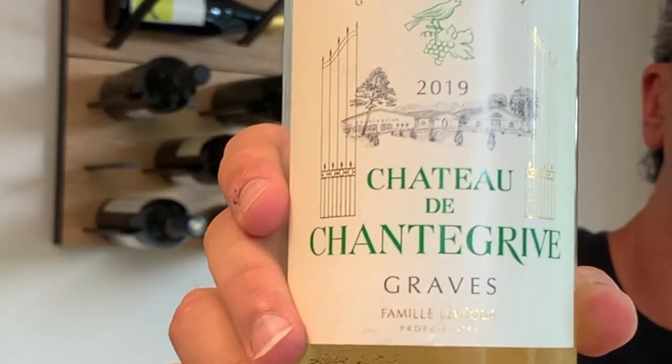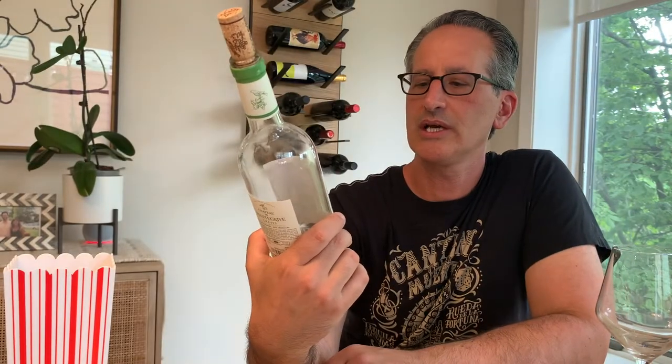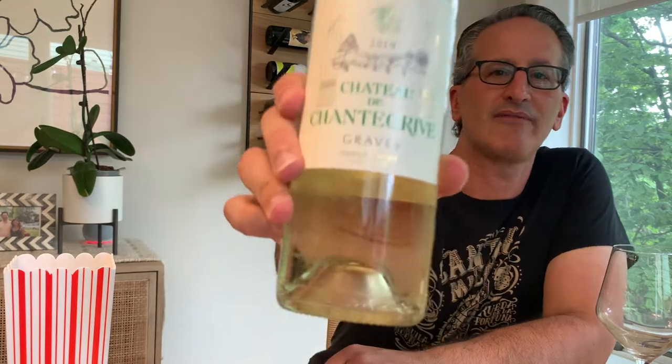I'm going to try to calm down a little bit. I'm drinking a little bit of White Bordeaux. So this is a 2019 Chateau de Chaterie from the Graves region and from the Famille Lavec.